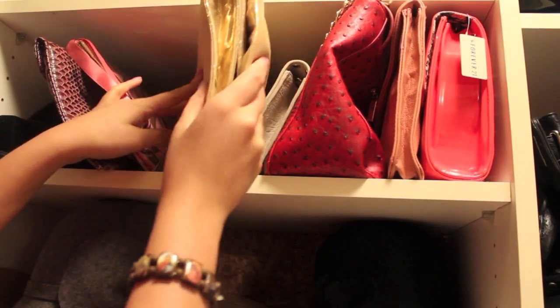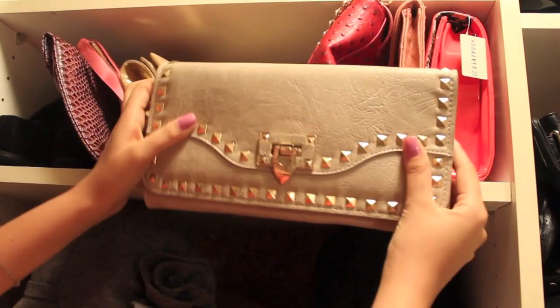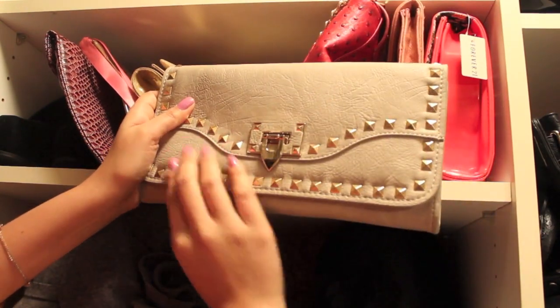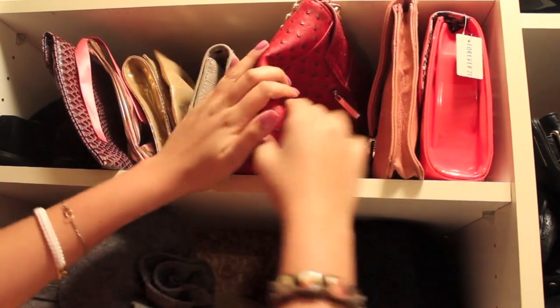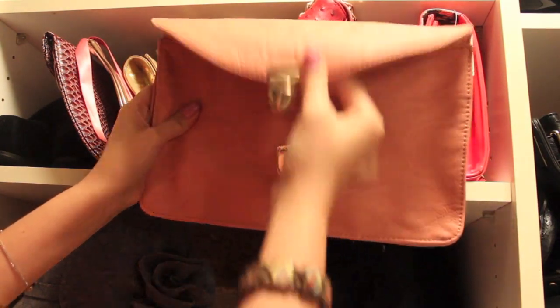Now for an accent piece, I'm going with something like this gold clutch or even a studded bag — really, really cute and feminine. But I wanted something that popped, so I'm going to go with this bright colored peach envelope styled clutch, really, really cute and easy to pair.